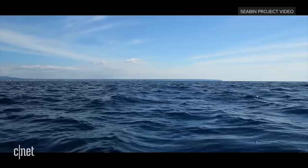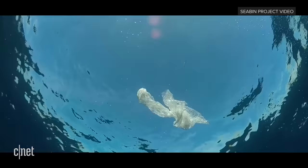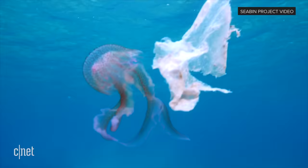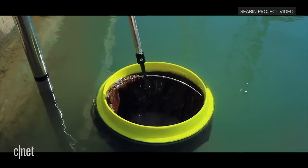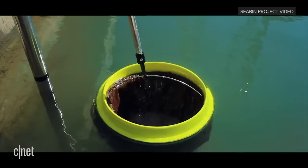We also have some concepts we've validated where we can get off the dock and into the oceans, because the technology is quite simple and very adaptable — and this is our 10-year plan. By 2027 we aim to be out offshore into the gyres.